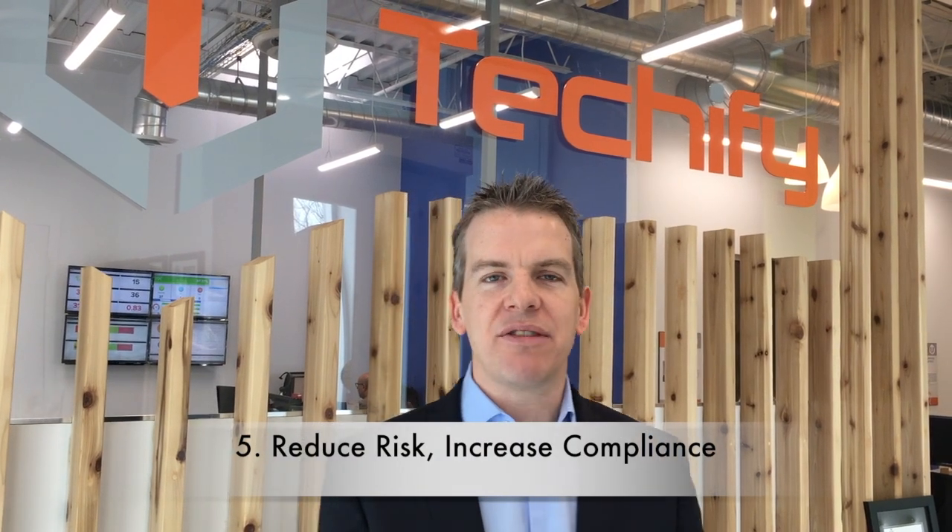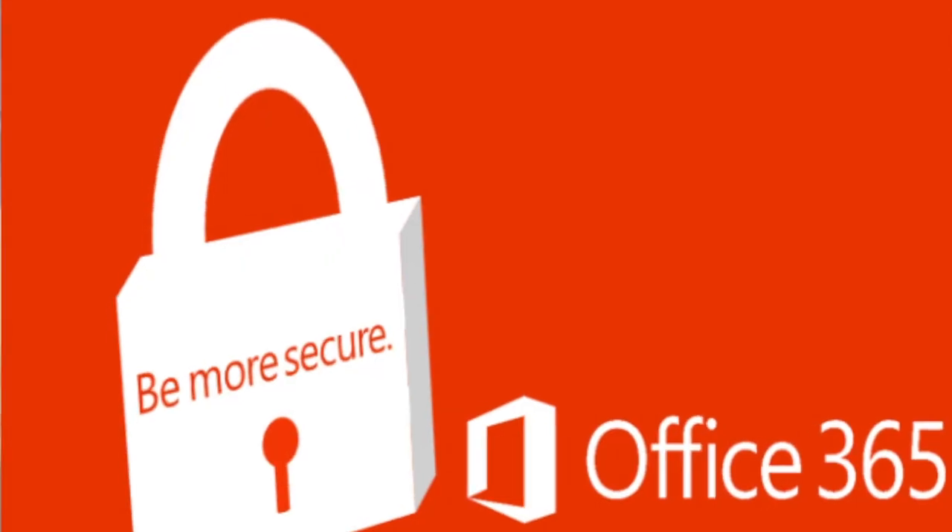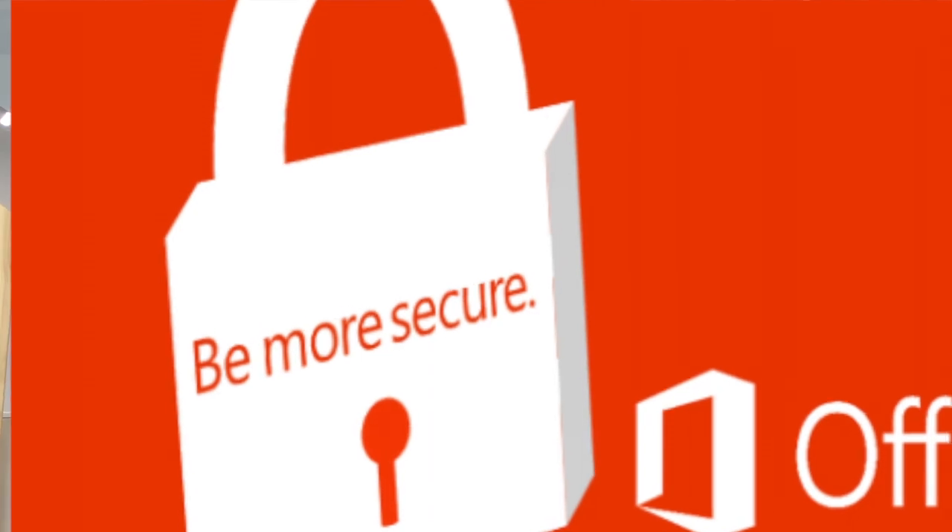And last, but definitely not least, you can dramatically reduce your risk and increase your security and compliance with the trusted Microsoft cloud.